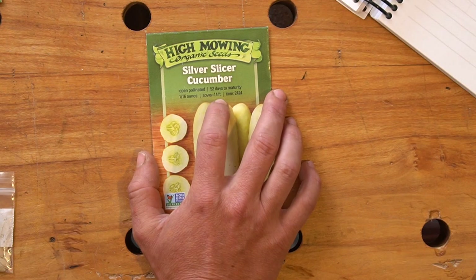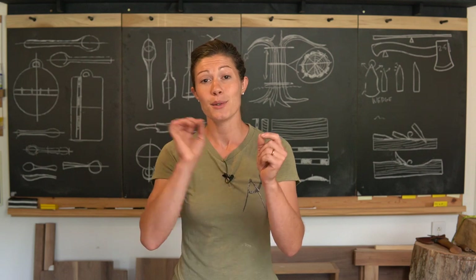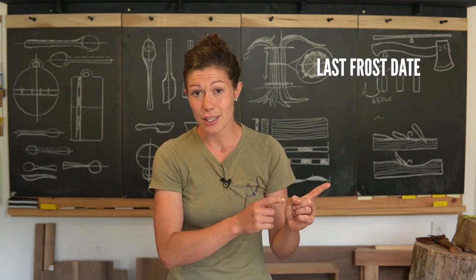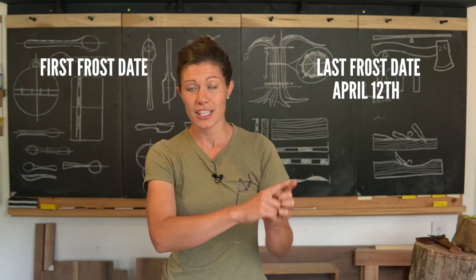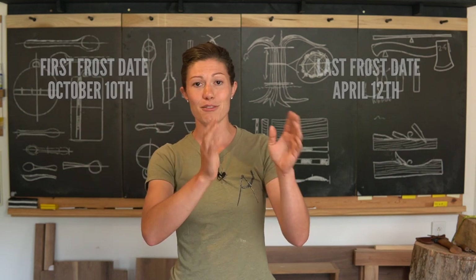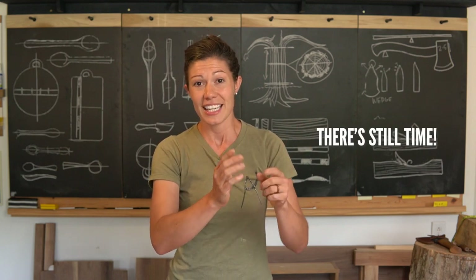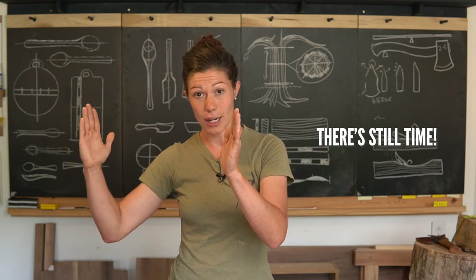The first thing we're going to look at on the back of the seed packet is the days to harvest. Right now I've just googled our last frost date and our first frost date. Our last frost date here in Nashville is April 12th and our first frost date is October 10th. Obviously, it being the middle of summer, I have missed some of the early season of planting, but we've still got 108 days until it actually frosts.